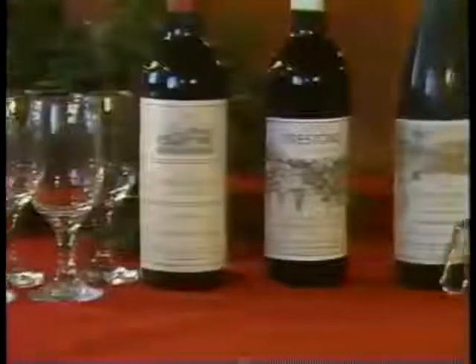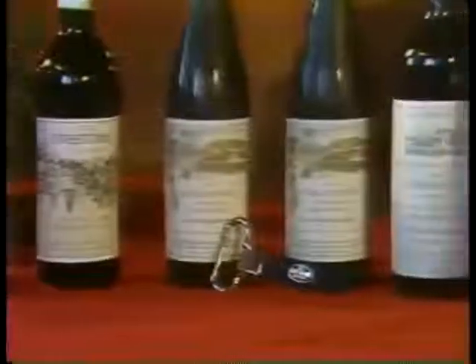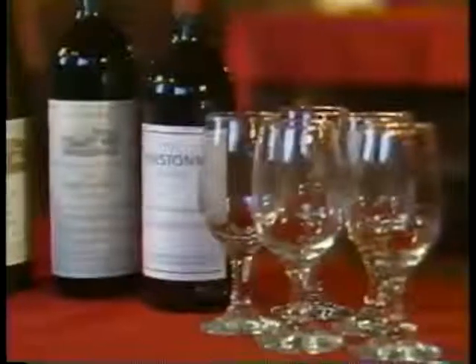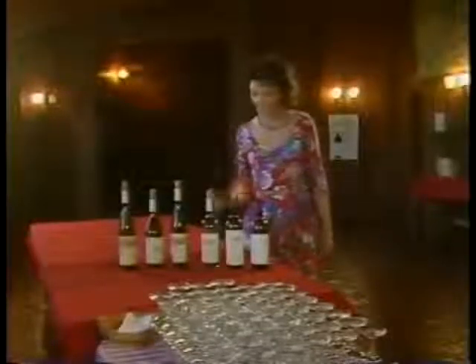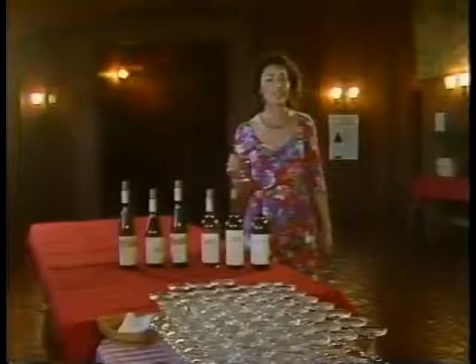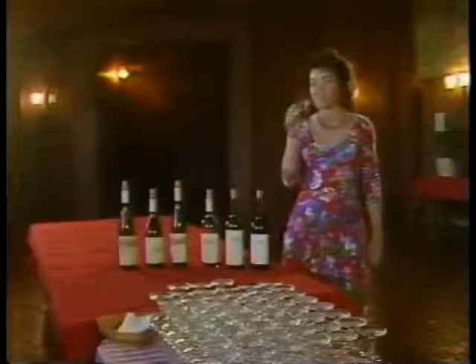The winery bottles three reds — Cabernet Sauvignon, Pinot Noir, and Merlot — and three whites — Chardonnay, Sauvignon Blanc, and Johannesburg Riesling. Each wine has different appeal, so you're bound to find one that you like. If it's available, be sure to try the Select Harvest Johannesburg Riesling, a sweet, rare dessert wine that's great for special occasions.